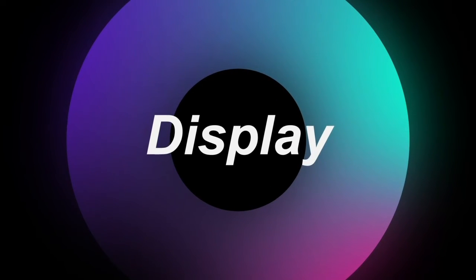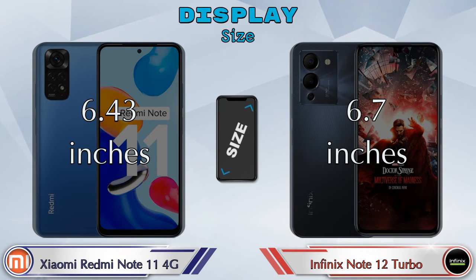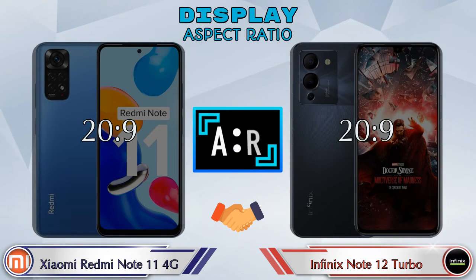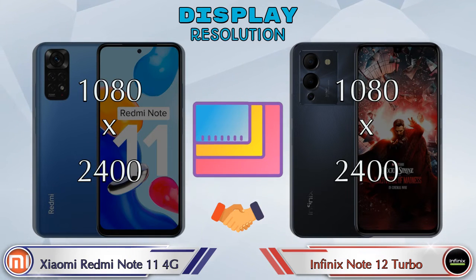Now let's see the display information. Both phones have an AMOLED display. The Redmi Note 11 4G has a 6.43-inch screen, while the Note 12 Turbo has a larger 6.7-inch screen. The aspect ratio is the same in both phones at 20:9, and both share the same 1080 by 2400 resolution.